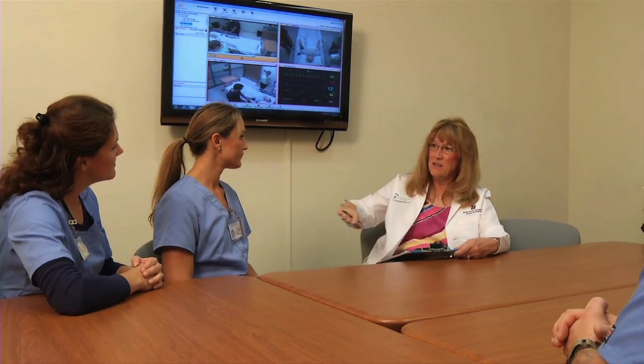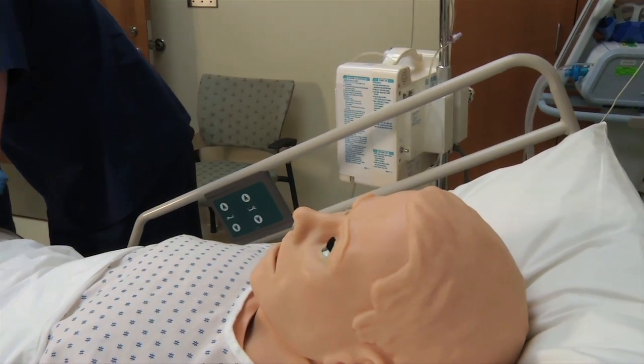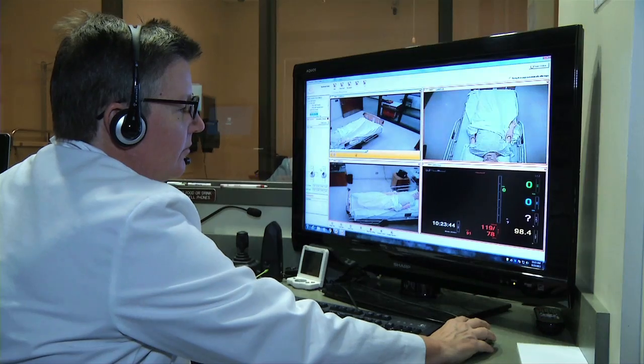The simulation center is a valuable piece of the education puzzle. Thanks to this cutting edge technology, Boise State University students are graduating with the skills they need to be successful leaders and partners in the healthcare industry.